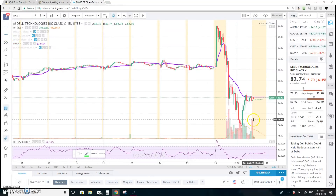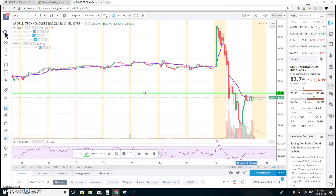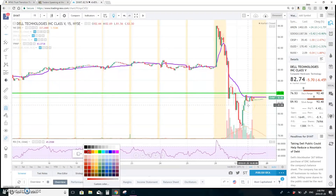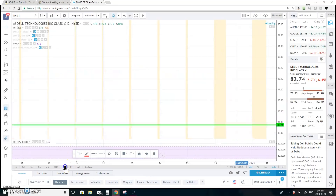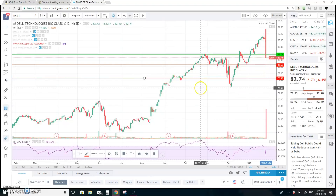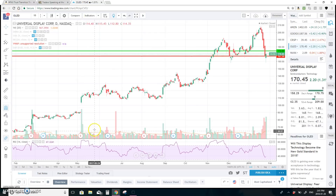Last short is DVMT — Dell Technologies. Resistance at 83.74. First support at 80.56, then the low of the day at 76.53, which was also a past support level on the longer chart. Below that, potential drop to 73.55, and if it continues down to 68. Overall we have potential to test 80.56, down to 76, down to 74 — potentially $18 to the downside.